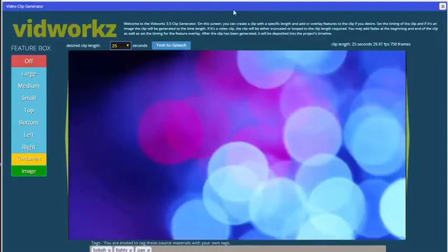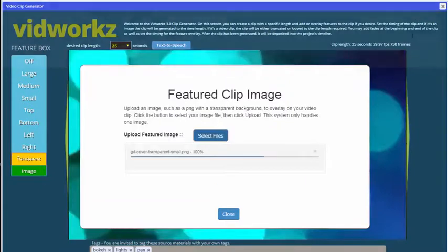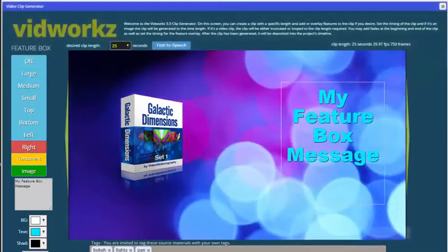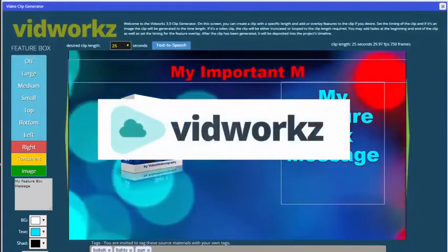Now you can easily create professional-looking, effective videos online in just a few clicks and have them automatically distributed to websites like YouTube, Vimeo, and Dailymotion without lifting a finger, using our new revolutionary all-in-one online video creation and publishing platform, VidWorks.